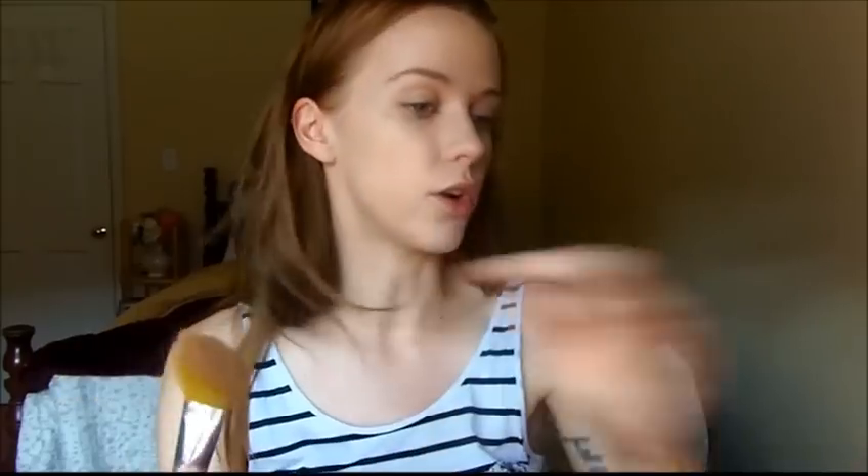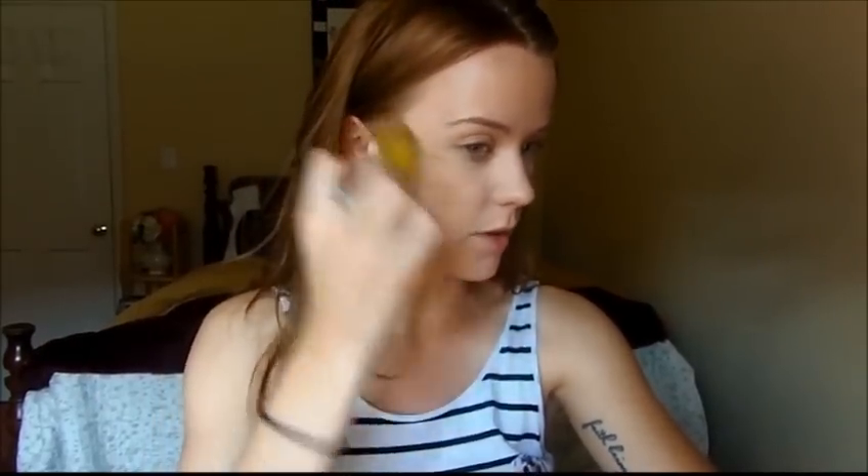I'm using my Kabuki brush to push this all over my skin. Next, I'm going to take my Benefit Hoola Bronzer. It's just a light matte bronzer, and I'm taking my Bare Essentials Angled Face Brush. I'm not really contouring today — I'm just going to take this all across my cheekbones and just kind of bronze up my face a little bit.